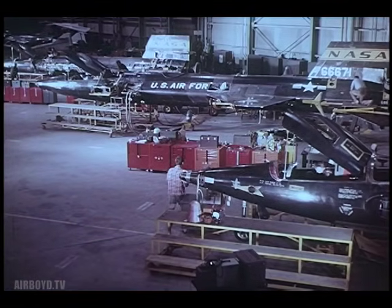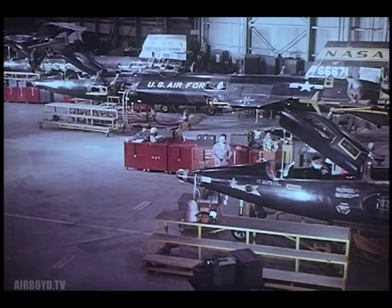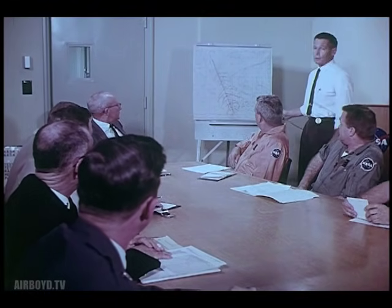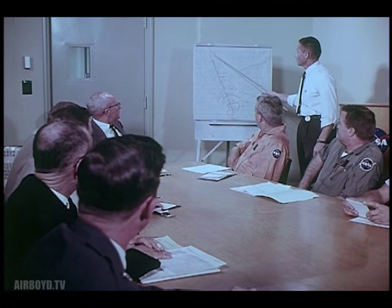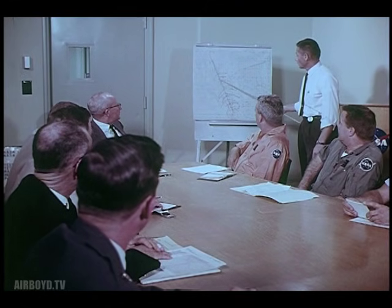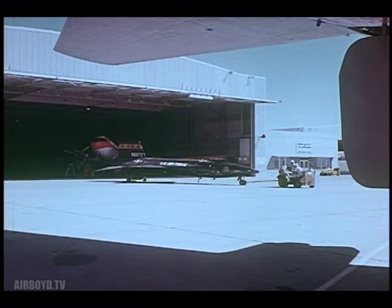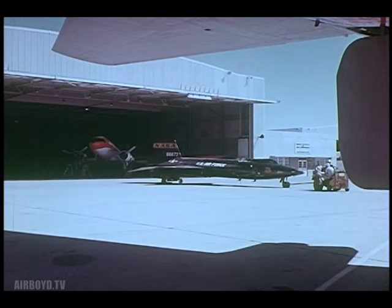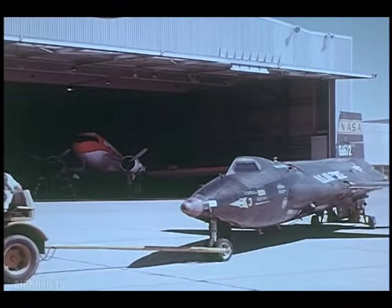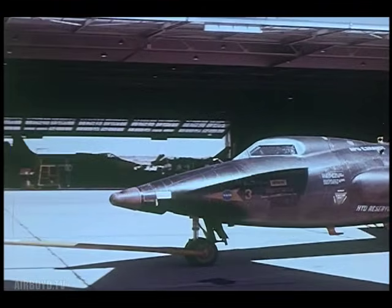All the while the new X-15 was being built, tests were continuing with the other two aircraft, and they continue today. For every flight, the procedure is essentially the same — every phase carefully planned, every second of actual flight time mapped out in advance. That way, every man involved knows exactly what his job will be from beginning to end. Hours of preparation, weeks of planning, months of study, whole years of research — all this goes with the X-15 each time she leaves the hangar for another flight, for each new test will probe a little deeper into the unknown.